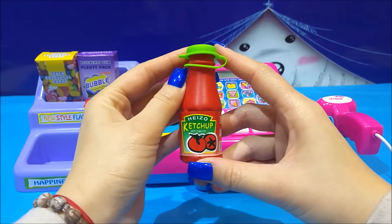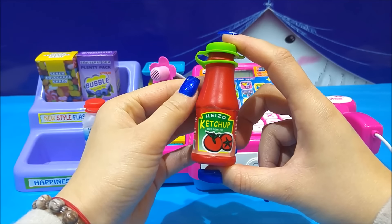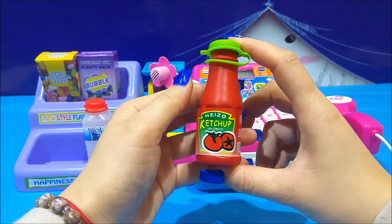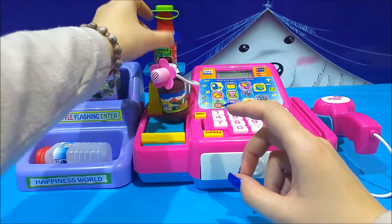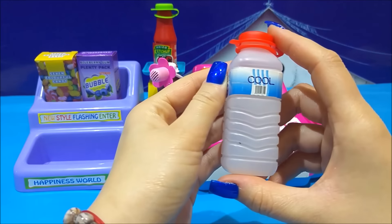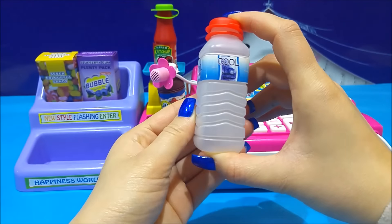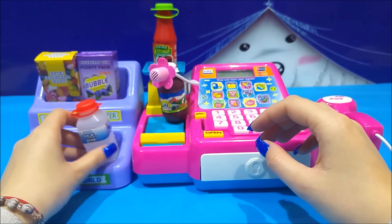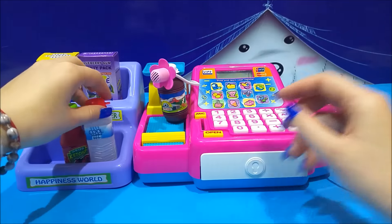Then we've got some ketchup — you know, like for hot dogs, for pizza. Ketchup. And we have water, which is really, really good for us. This is the water. Let's put all these back.